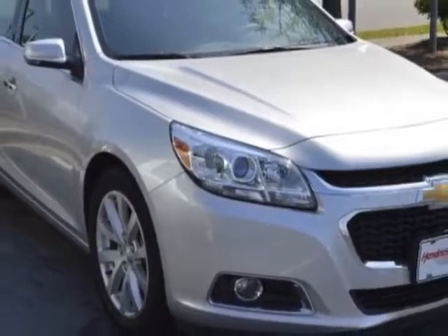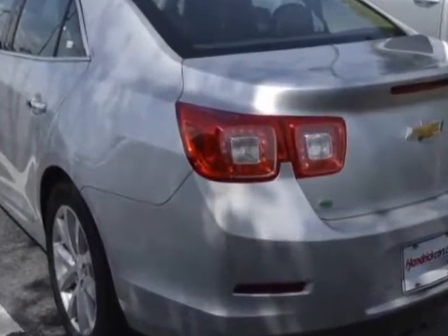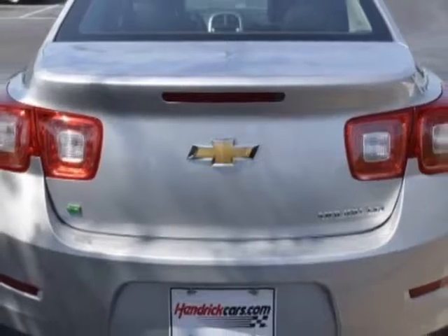For your protection, a warranty is available for this vehicle. This vehicle gets an estimated 24 miles per gallon in the city and an estimated 34 on the highway. This Malibu Limited boasts a 2.5-liter engine and has a 6-speed automatic transmission.